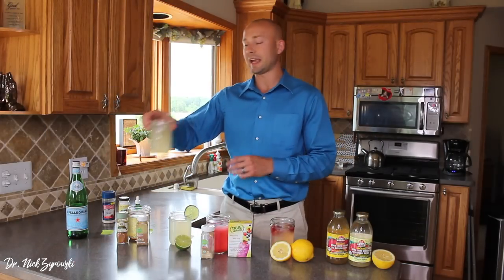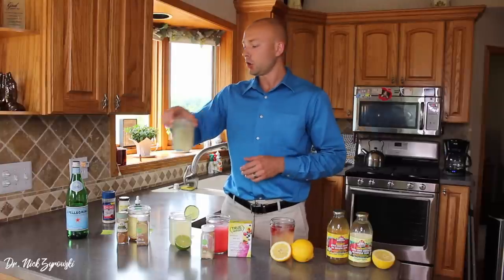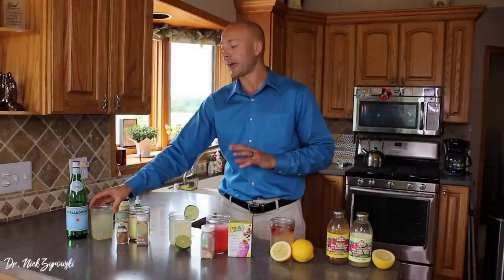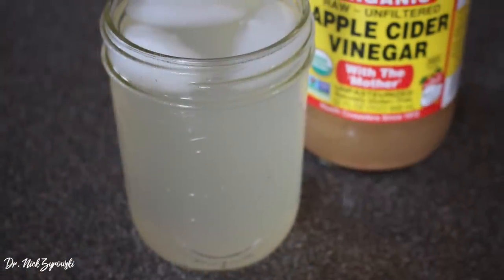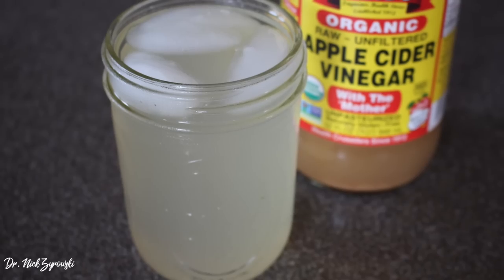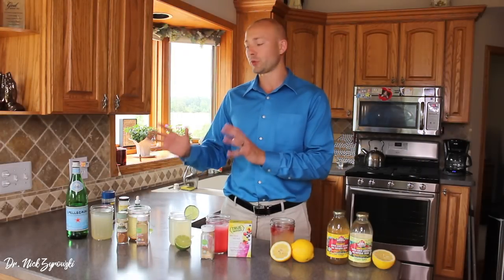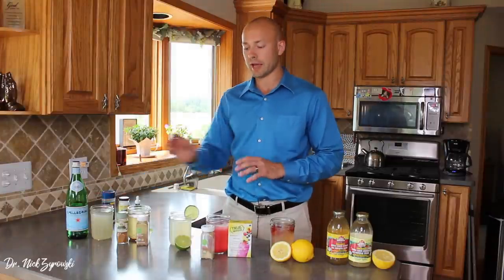The last one on our list is the apple cider vinegar and honey drink. This one is really refreshing first thing in the morning — that's my favorite time to drink it. What it has in it is two cups of Pellegrino sparkling water, two tablespoons of apple cider vinegar, and a quarter teaspoon of honey. That makes the most refreshing drink first thing in the morning. I really love it for that.